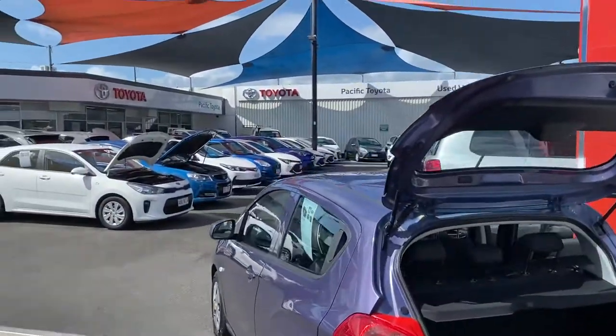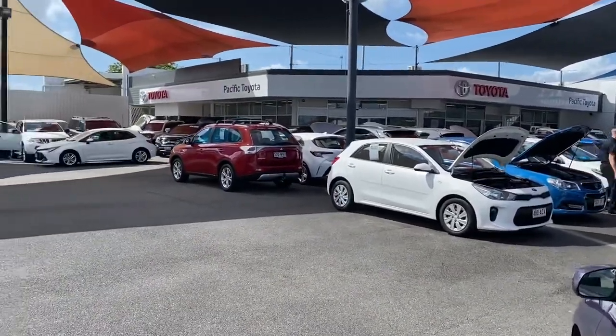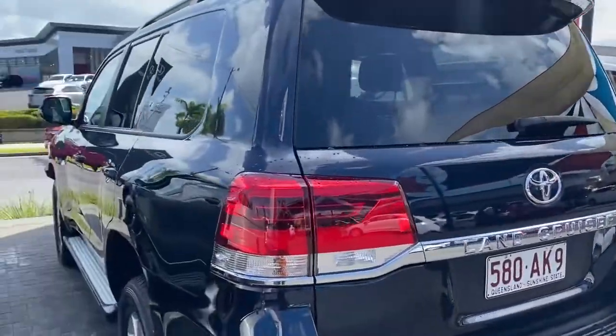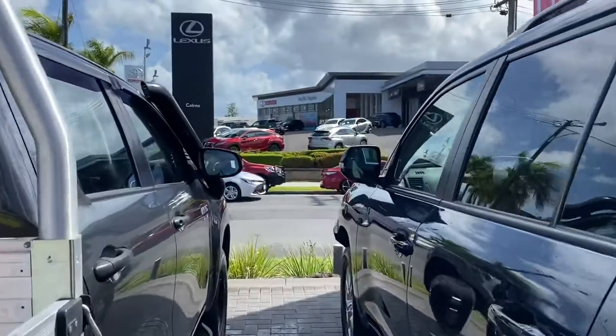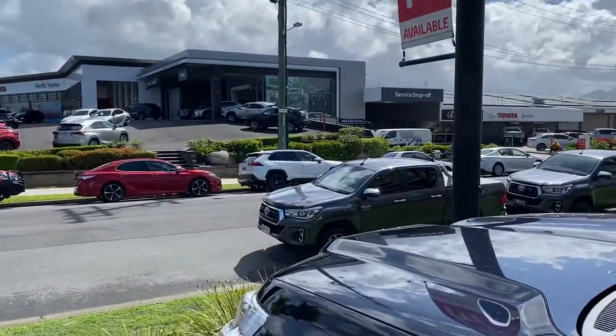Pacific Motors holds about 100 plus cars at any given time between two dealerships here in Cairns, making us one of the biggest pre-owned dealerships in the area. Across the street you can also see the brand new Toyota showroom, along with the service and parts department behind it.